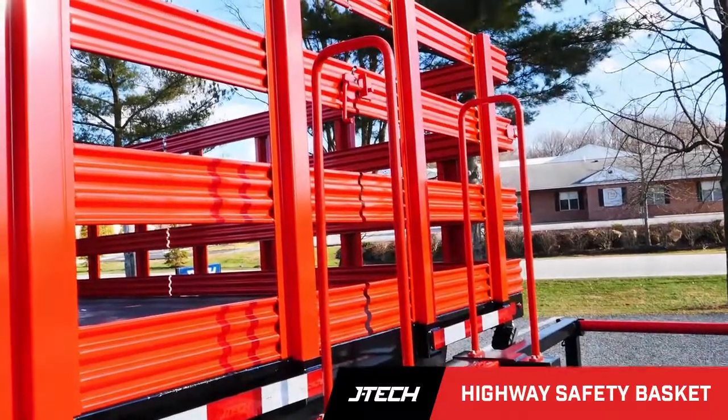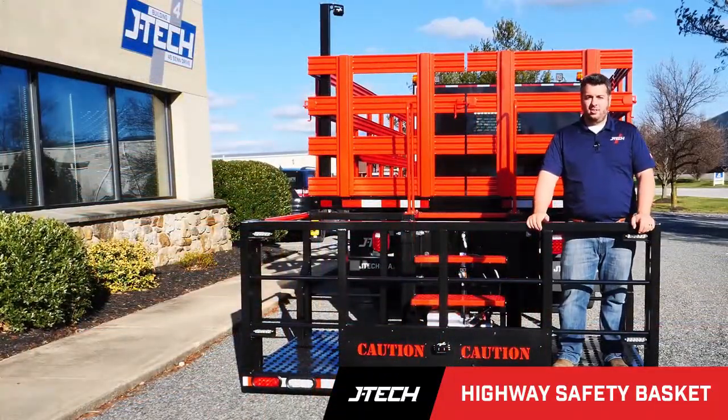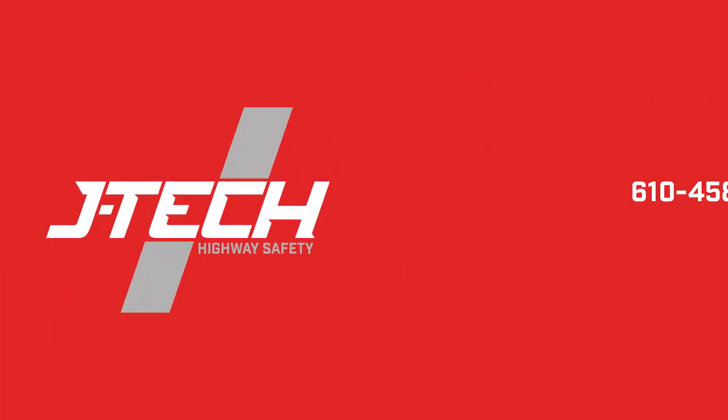This truck was set up with a 16 foot body, but we have many other options available that can suit your needs. So please give us a call or visit our website for more details.